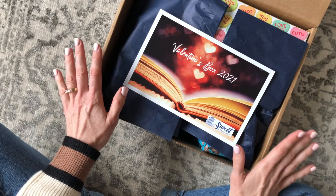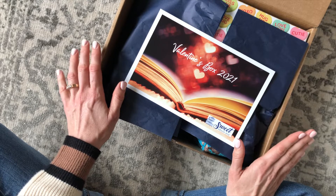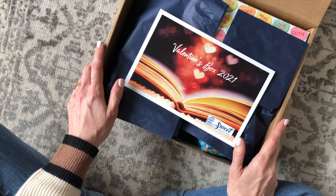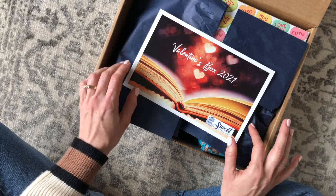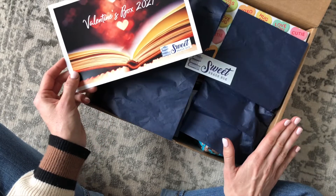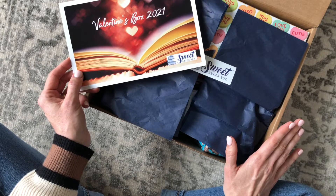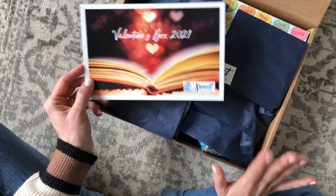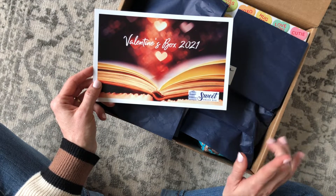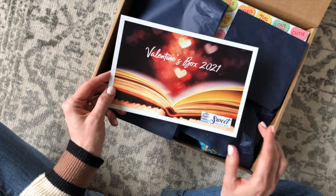So let's go over the details. This is a Canadian subscription — they do not ship to the US, only to Canada. Their regular monthly box is $80 per month with free shipping, and their limited edition boxes are usually between $75 to $100 depending on the box. I think the Valentine's box was $100, but I didn't get on the website fast enough to check the details before they sold out.